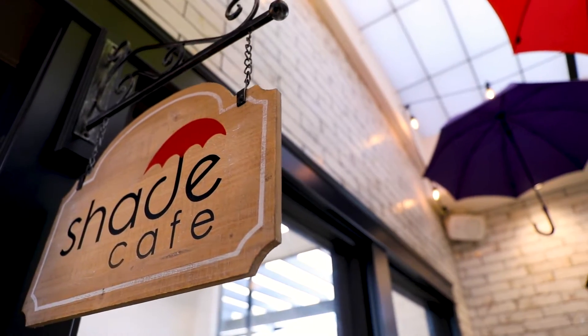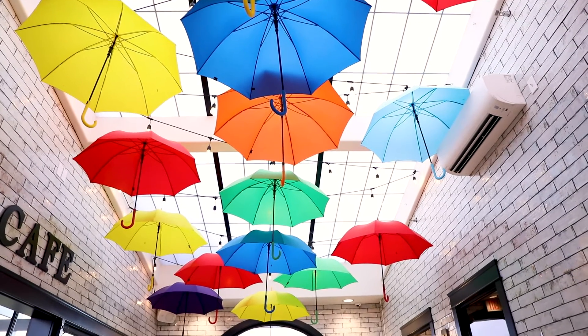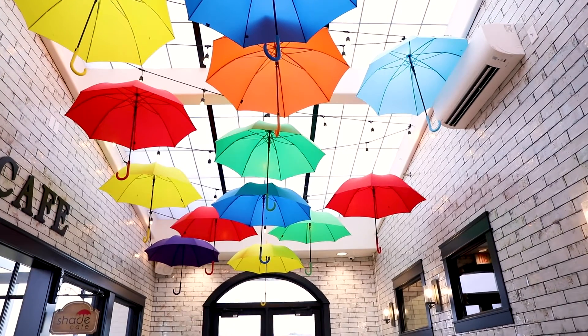One thing that a lot of customers love to come in here and do is just take photos with our umbrella room. It's just a unique little place in town and we love seeing all the posts online.